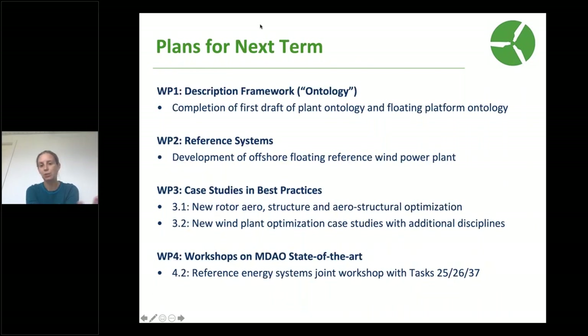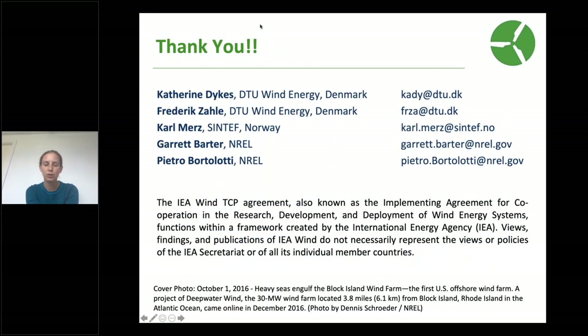In the coming term, we're working on extension of the ontology for floating platforms and on the plant side, developing a floating reference wind plant, additional case studies incorporating more complexity and disciplines, and the reference energy systems joint workshop. Thank you for your time. If you are interested in learning more about the task, you can contact me — my email is kady@dtu.dk — and I'm happy to answer any questions about the task and our activities.